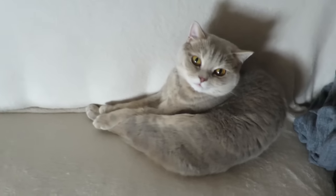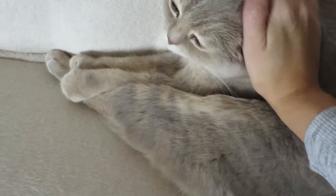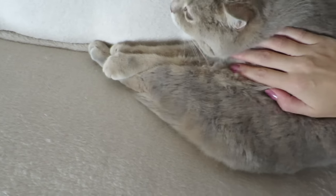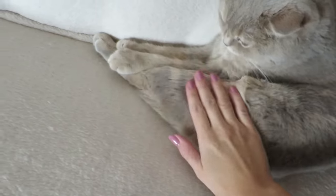Hi baby, he's still sleeping — oh, so cute! I love how he's sleeping with his arms and legs stretched out like that.